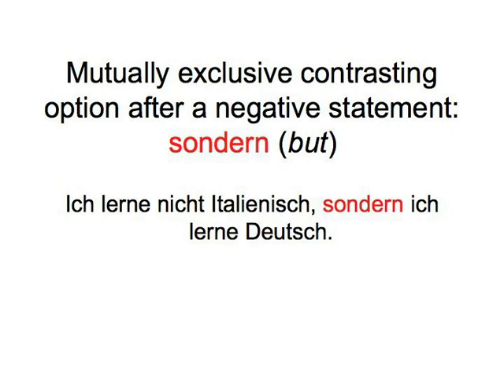We'll give you both independent clauses so that you just have to repeat them, adding either aber or sondern. They're both coordinating conjunctions, so the word order doesn't change. Ready? Let's go!